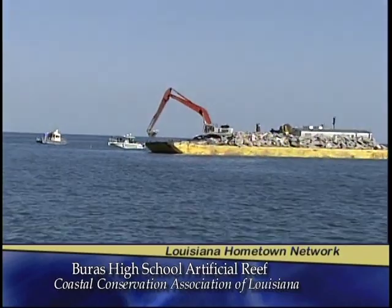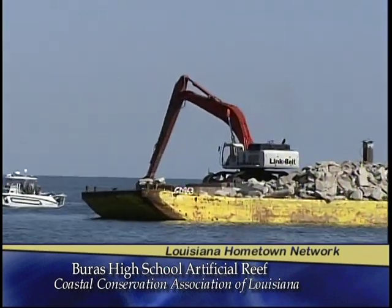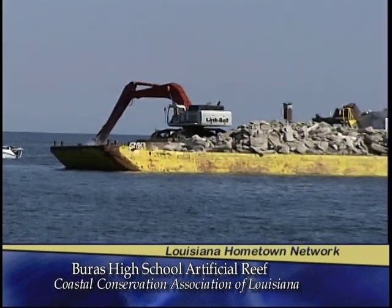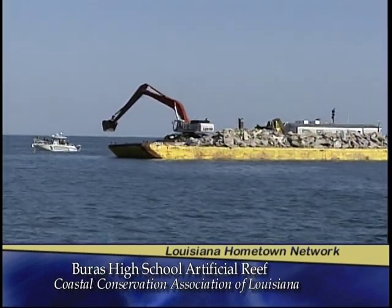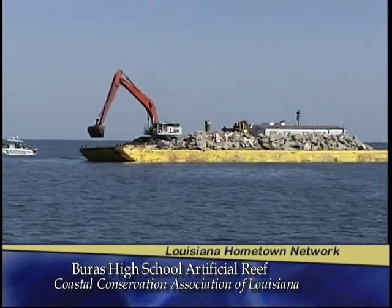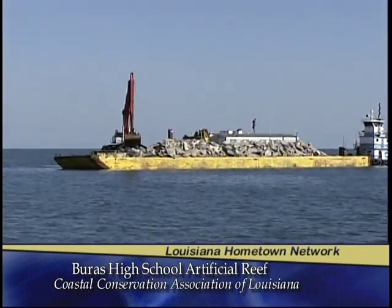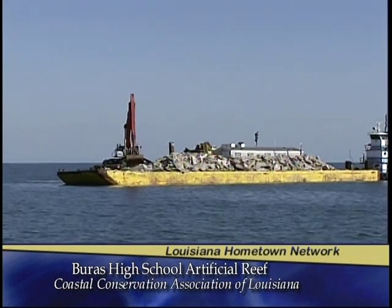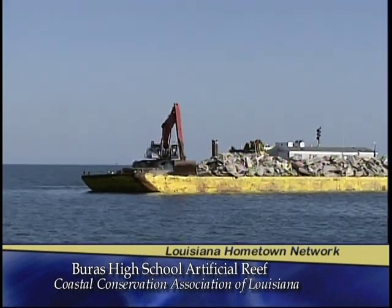We're losing habitat in Louisiana every day due to coastal erosion and subsidence. Not only are we losing our landmass, but we're also losing our oyster reefs and natural fish habitat due to saltwater intrusion, salinity increases, and other factors. To replace this lost habitat, we build these artificial reefs out of limestone, recycled concrete, and other hard substrates so marine organisms can have an attachment point to begin the life chain.